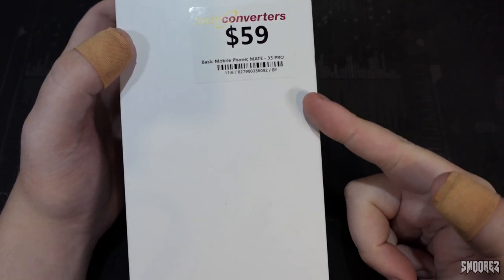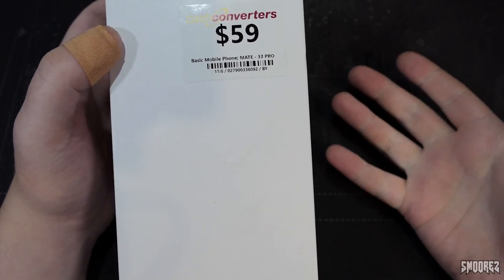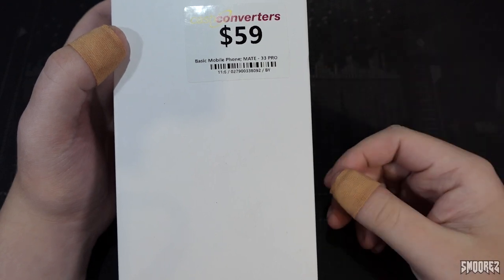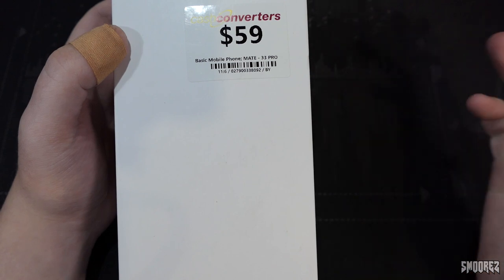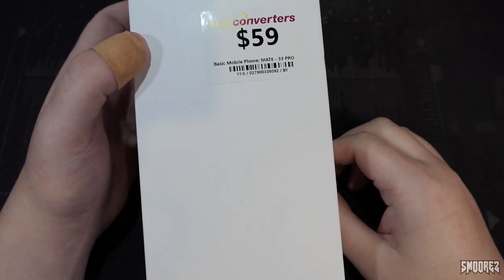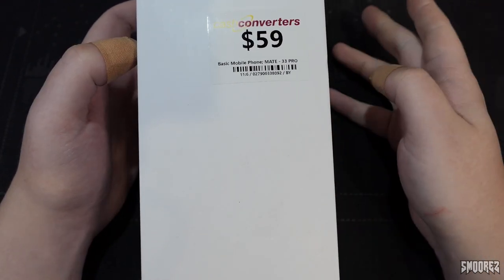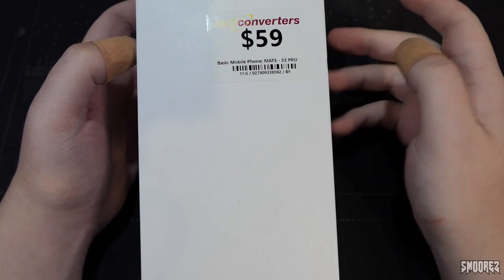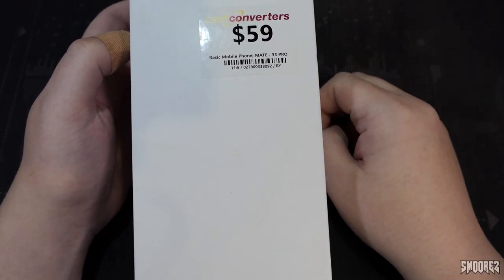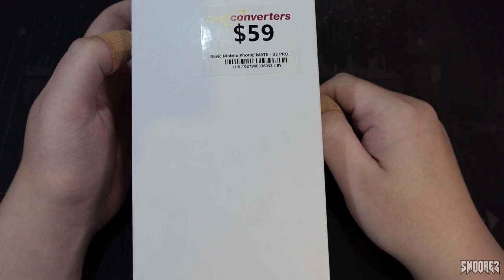If someone walked in and saw this for $59, looked at it, thought it looked like a decent device, bought it, and then found it was a piece of shit, returned it — the store would get a whole heap of hassle. So I'm just saving them the trouble. Technically, Cash Converters shouldn't have bought it in the first place; they probably would have given $10 or $20 for it. But I've bought it instead to torture myself.